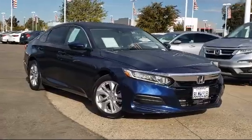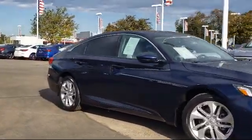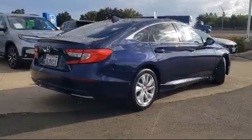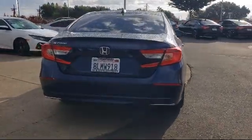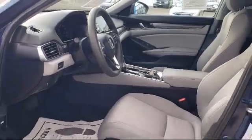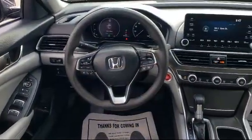It comes equipped with steering wheel controls, alloy wheels, rear view camera, keyless entry, dual front side impact airbags, auto high beam headlamp control, fully automatic headlights, speed sensing steering, air conditioning, tire pressure monitoring system, and has less than 30,000 miles on the odometer.